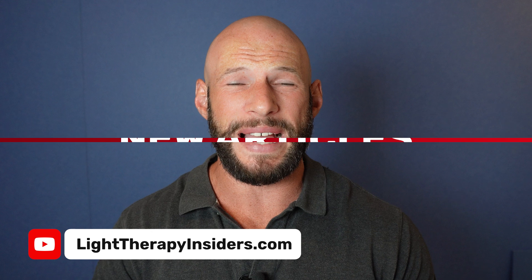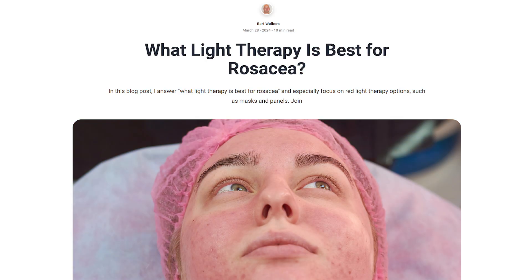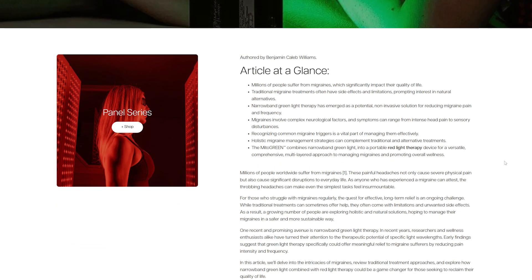What about new articles? There were two great articles that went live on the Light Therapy Insiders blog. If you aren't already on the newsletter, jump on it — there's great content and newsletters going out every few weeks. The first article is on what light therapy is best for rosacea. The second was a massive write-up from Bart titled 'The World Federation for Laser Dentistry 2024 Review: The 12 Most Important Ideas and Innovations.' Bart traveled to this event and met with leaders in the field, so if you're interested in light therapy and oral health, definitely check it out.